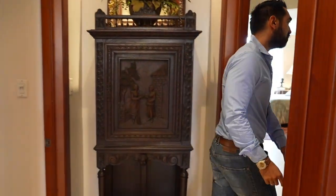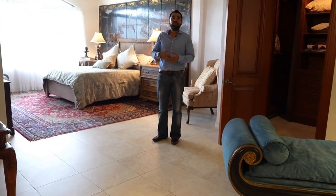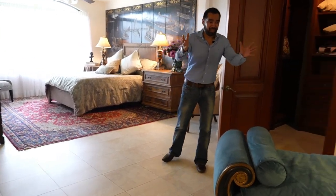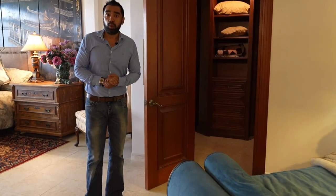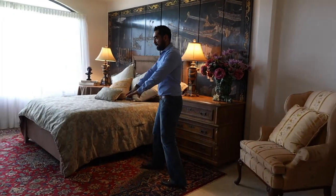Come inside. Upon witnessing the magnitude of this room, you may assume it is the main bedroom, but in reality it is not — it is simply one of the additional bedrooms. We have space to relax, read a book, use our cell phones, a walk-in closet, and a super spacious area for the bed, all beautifully decorated.